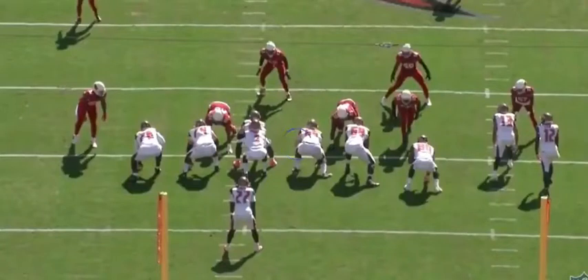Hello, welcome to another edition of Bridges Breakdowns with Mark Lillibridge. Today we're focusing on defensive lineman Rodney Gunter, number 95, the five-year veteran for the Arizona Cardinals.